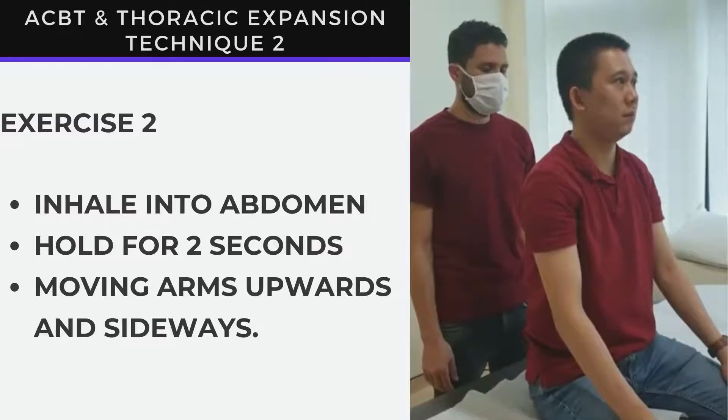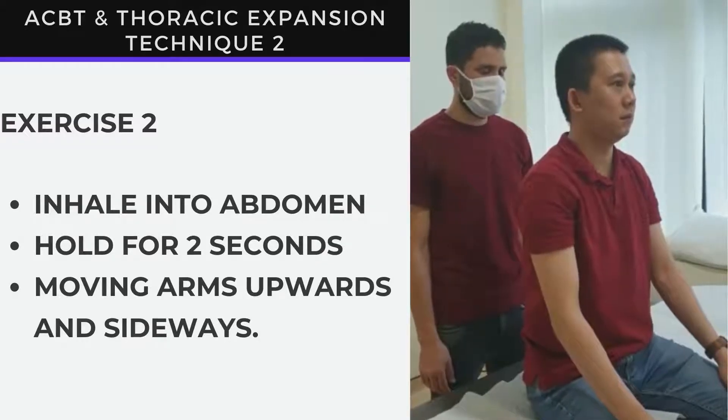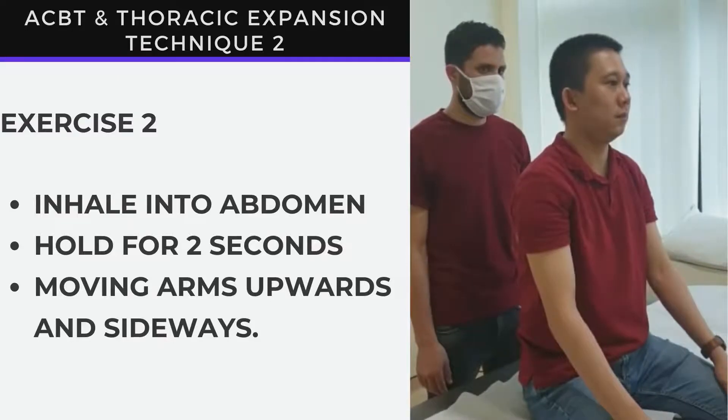The second breathing technique: breathe in deep into your abdomen and move your arms sideways and upwards.